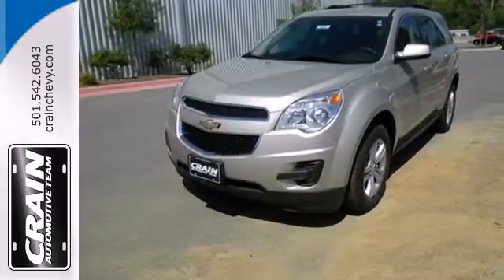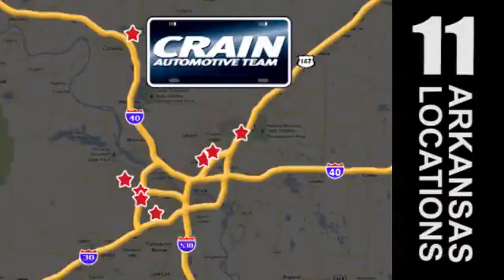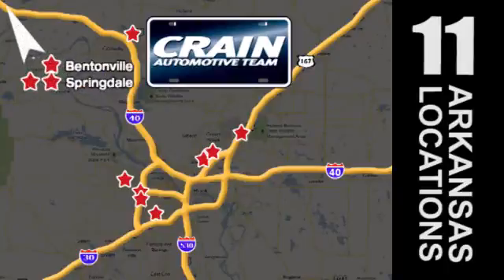Come see it today. Visit us anytime at craneteam.com. Go, go — the Crane Team's got them. craneteam.com.